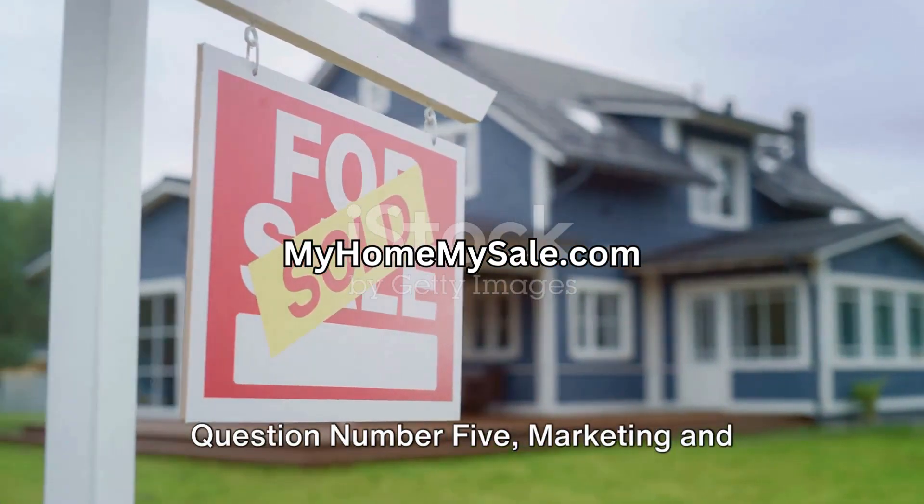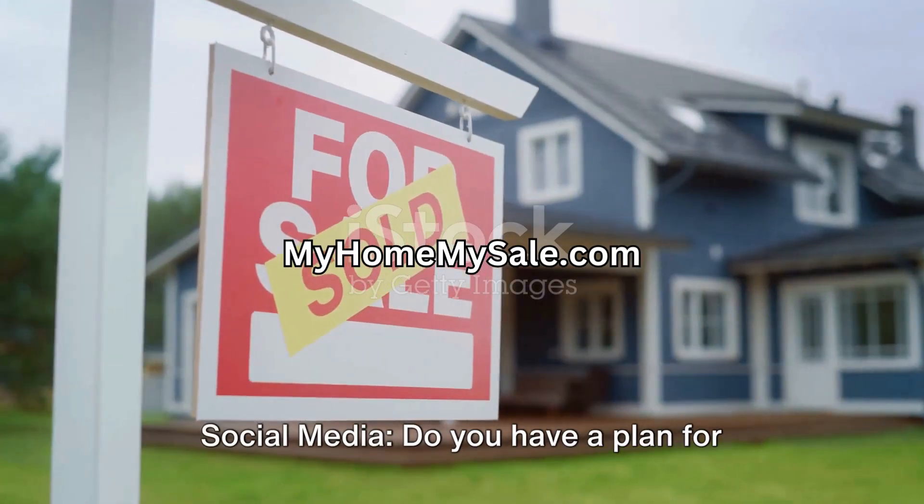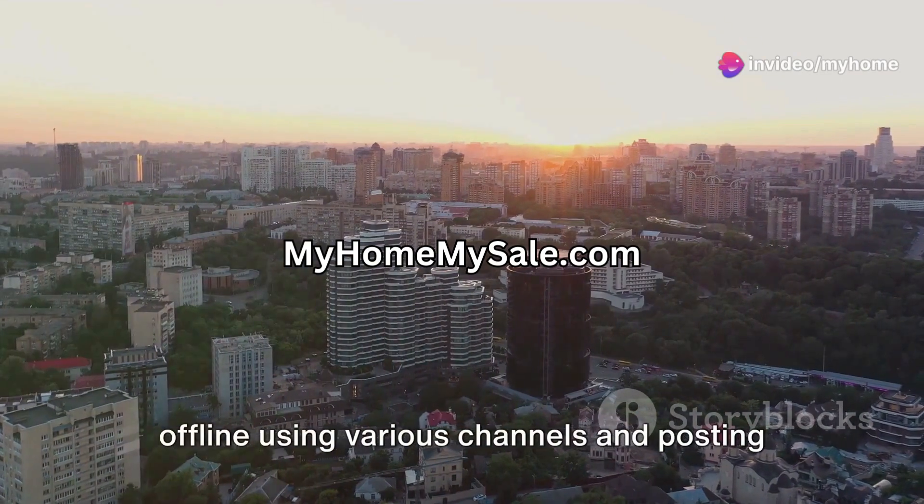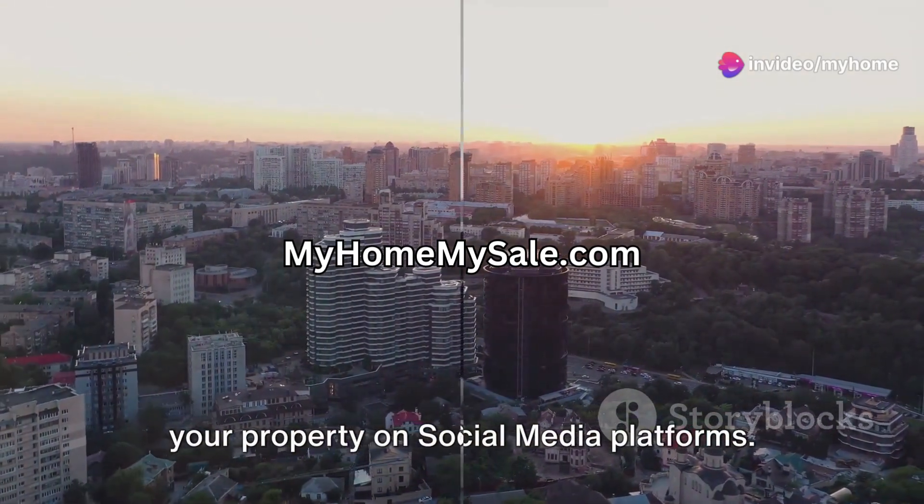Question number five: marketing and social media. Do you have a plan for effectively marketing your home online and offline using various channels and posting your property on social media platforms?